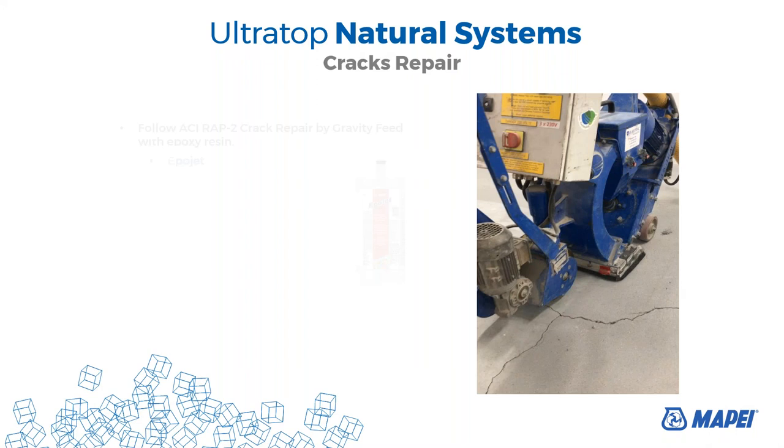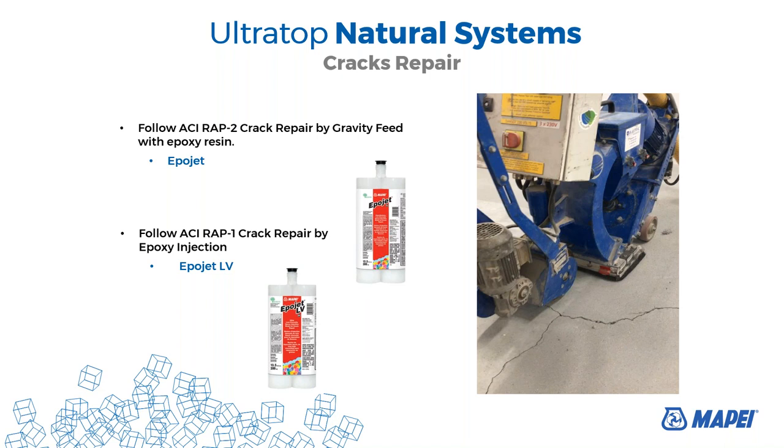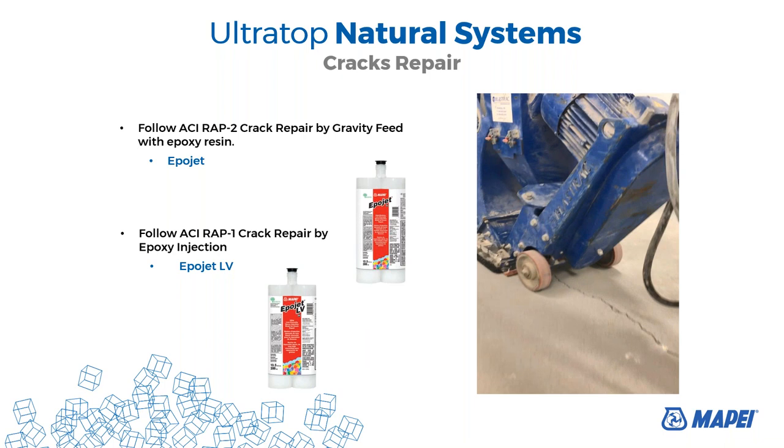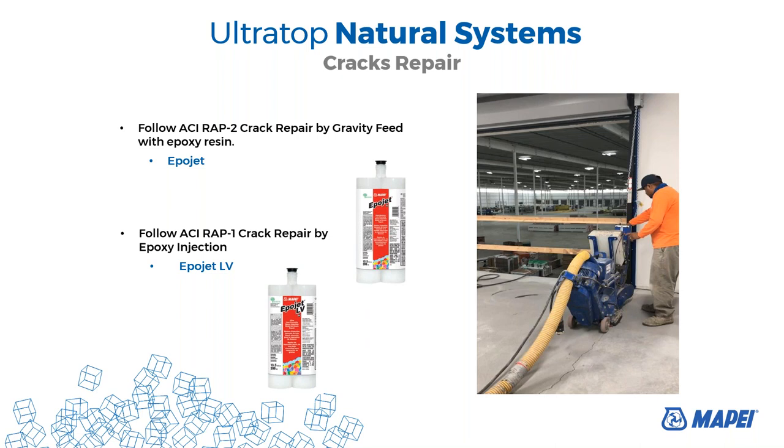We also need to fill and fix the cracks with epoxy resins. We have Apojet or Apojet LV. Based on the cavity in the crack, we can use Apojet or Apojet LV, but the cracks must be epoxy-fixed in order to have continuity on the slab. We don't want to use sealant that allows crack movement — we need to bond the cracks and make the surface monolithic. We can use Apojet or Apojet LV.